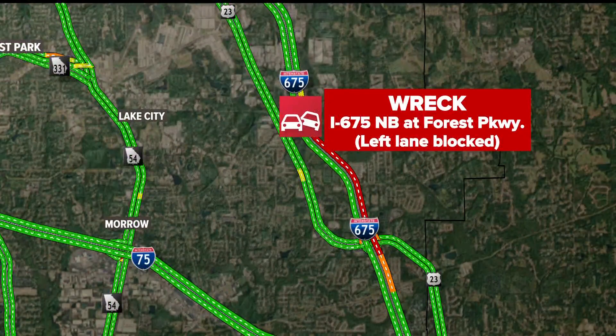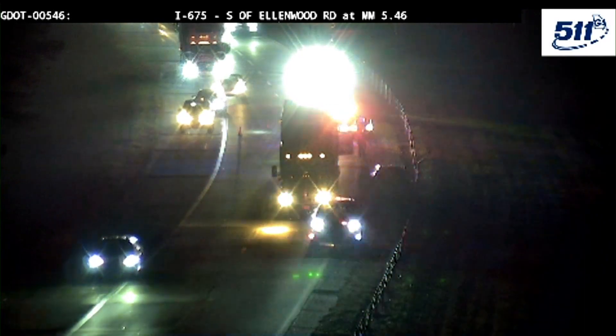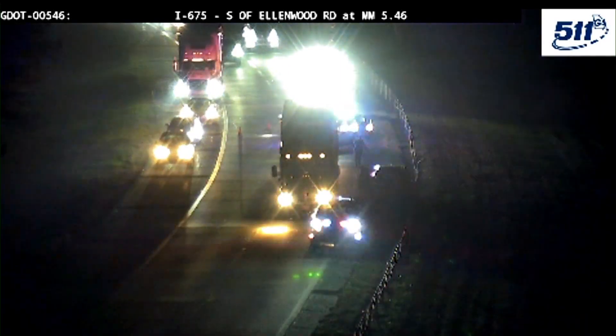Red alert number three: I-675 northbound at Forest Parkway. A left lane block, but you only have two lanes there. That's backing you up towards I-75, as we take a live look. Three separate red alerts, folks. You don't want to go away — we're going to be on top of these when we come right back.